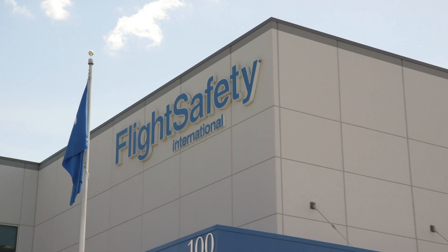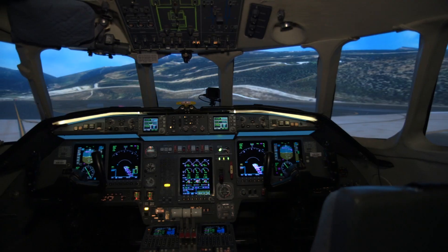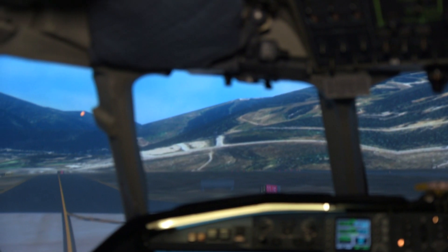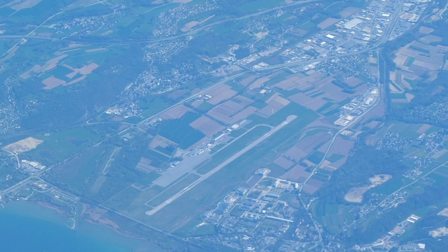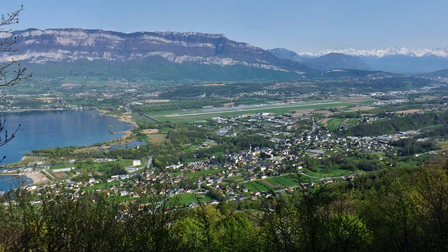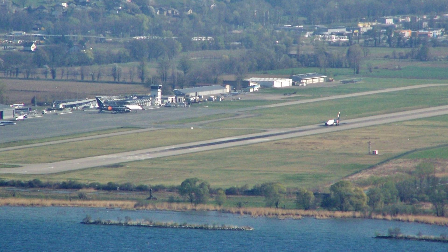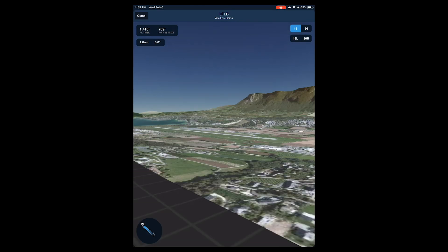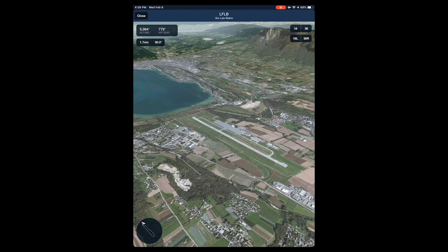We're at Flight Safety International's Teterboro Learning Center to spend some time in a Falcon 900 EX Level D simulator to learn about flying into some of the toughest airports in the world. These airports are difficult to fly into and out of because of high terrain, challenging local weather conditions, and constraints on engine-out and missed approach procedures. Today's challenging airport is Chambéry in France, which is surrounded by the French Alps and situated with Lac de Bourget on the end of the runway. Here's what the airport looks like using ForeFlight's new 3D view, which helps provide a preview of the airport's surrounding terrain and layout.